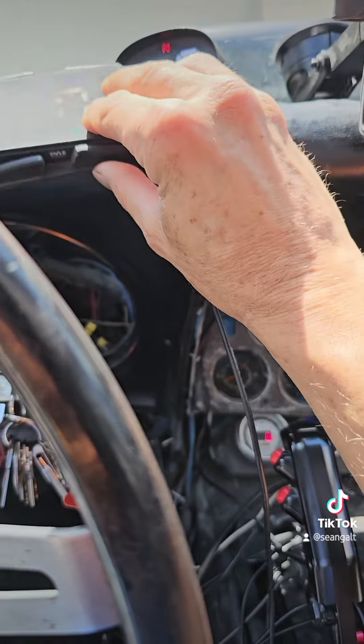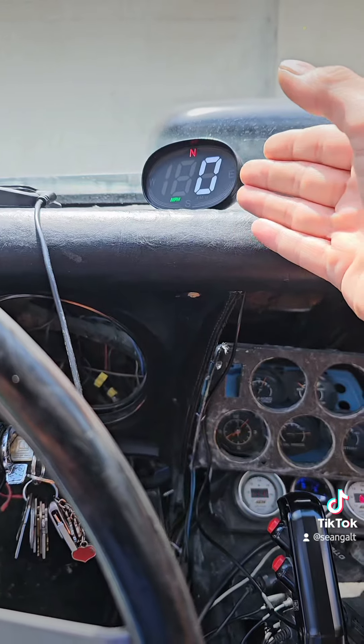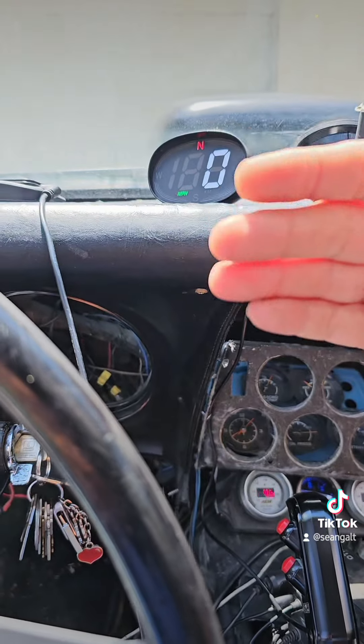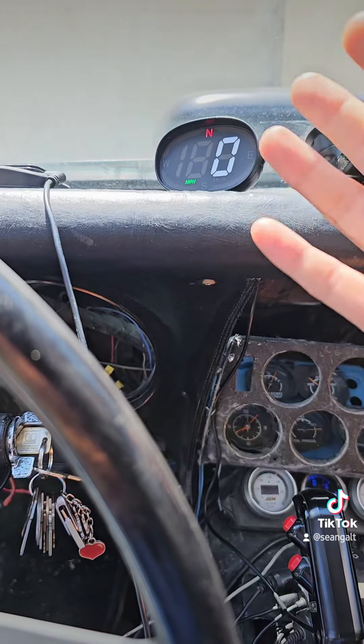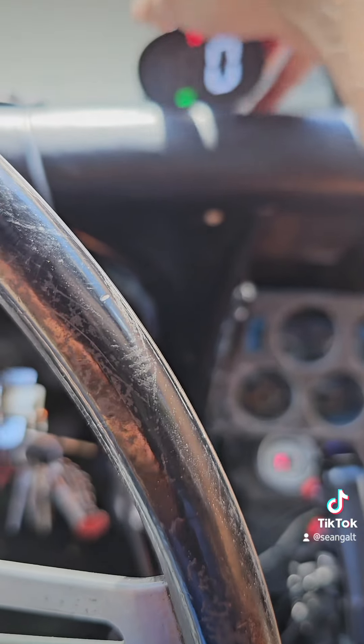Everything works except for that one LED that went out. From 2018 till now — can I say the same for the one I just got for $14? I do not know, but I'll let you guys know. There are other options out there too.